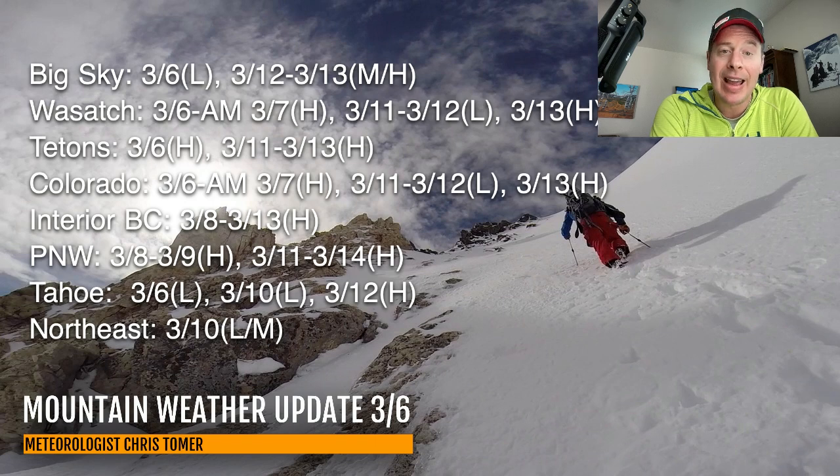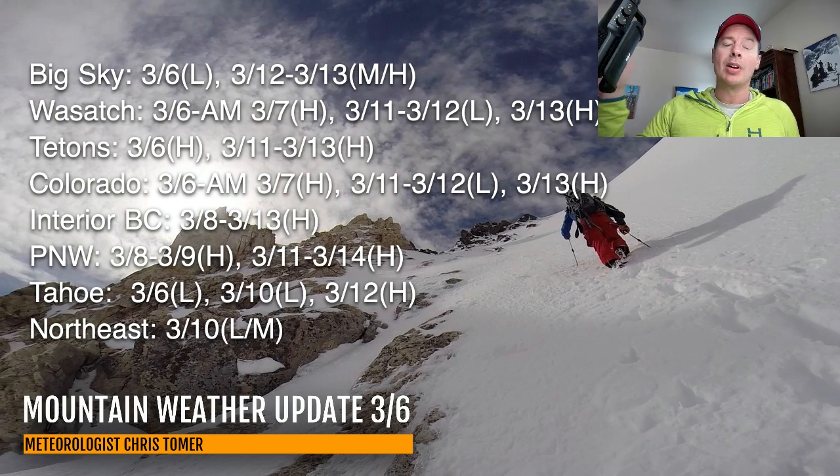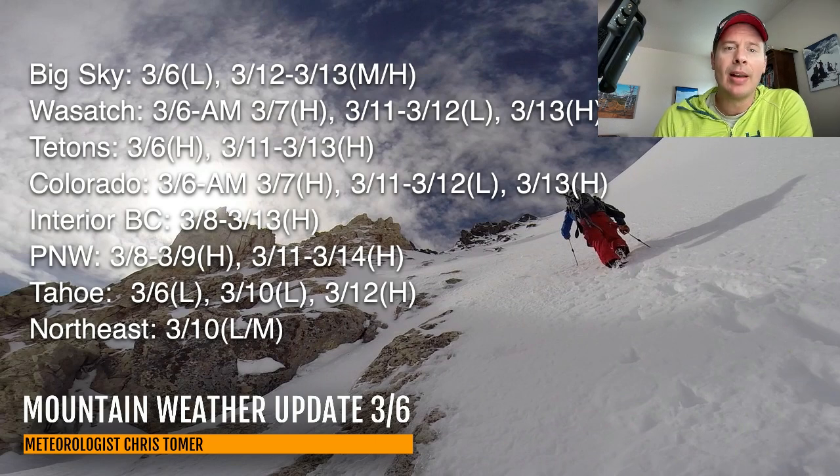Colorado has kind of similar timing to the Wasatch. Interior BC things are looking better in this morning's update — I like the flow from March 8 through March 13. It has definitely become a little richer for Revelstoke and all the way over into Marmot Basin, still looking good there too. Pacific Northwest, you've got some heavy snow ahead in a couple of different periods. In Tahoe, light today, light on the 10th, and then heavy on the 12th. The Northeast — your next best shot after this storm exits is going to be on March 10.